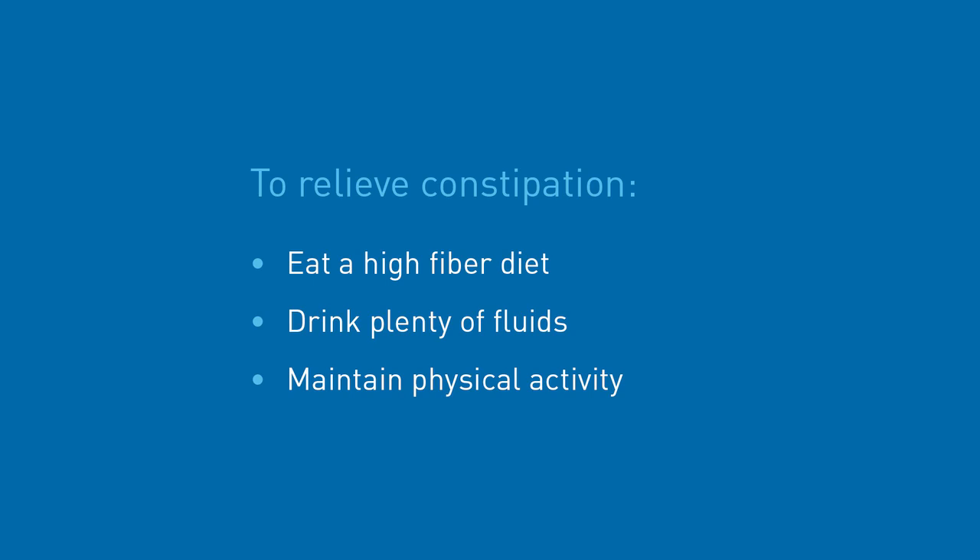Diarrhoea and constipation are other common side effects you can experience during chemotherapy. It is important to understand whether the diarrhoea is due to the chemotherapy rather than a gastrointestinal infection, so any diarrhoea should be reported to your nurse or doctor — they can also prescribe medication to help. On the other hand, some of the anti-sickness drugs may cause constipation, which also should be reported as it can sometimes be quite severe. A high fibre diet, plenty of fluids and physical activity will help prevent constipation. Your nurse or doctor will advise of measures to take to relieve constipation.